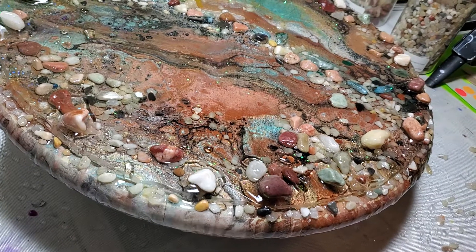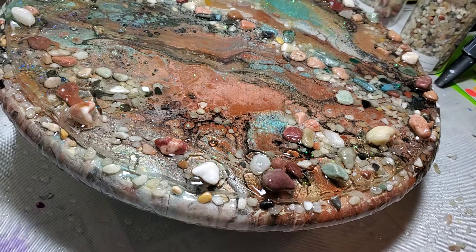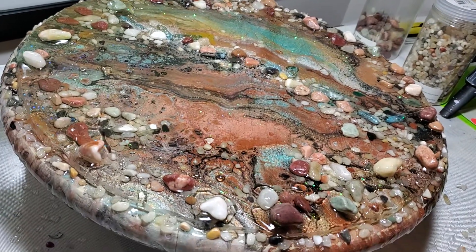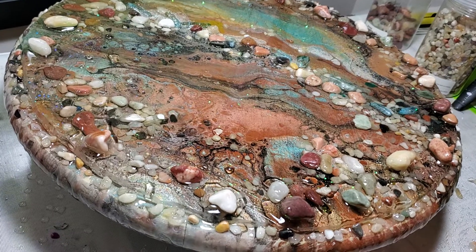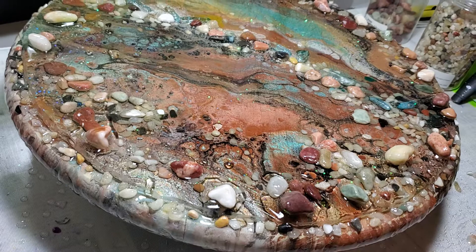I finished the tabletop 18" wood round embellished piece and it's called River Coast — I think that's what I called it.